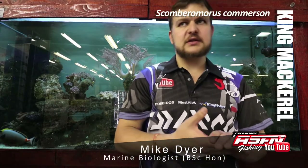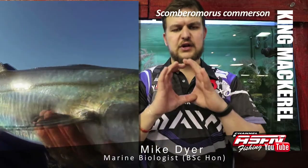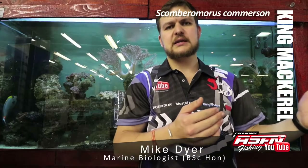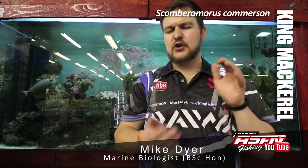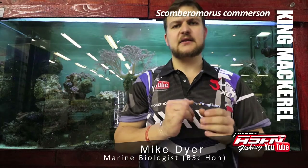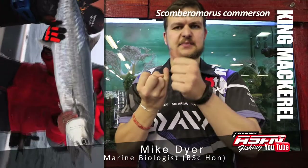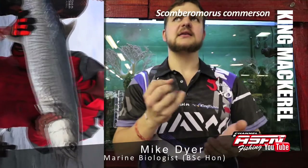In terms of looks, they are a cigar-shaped fish — very tubular, sharp snout — and they've got bars that run along the body, a very sharp-looking face, and big teeth. On the bigger specimens, you've got teeth the size of the tip of your pinky.